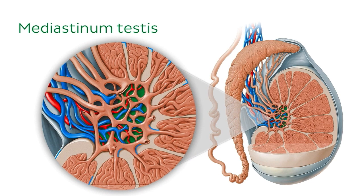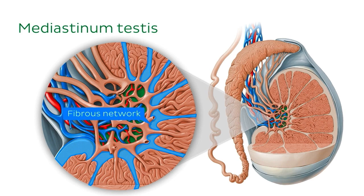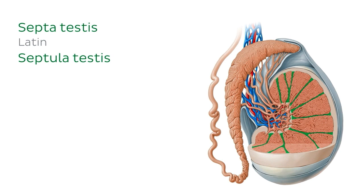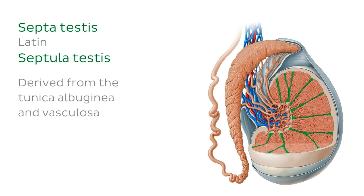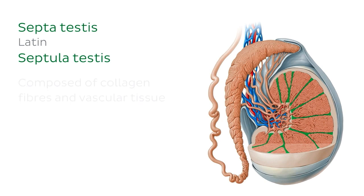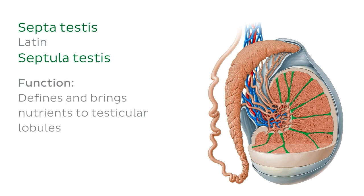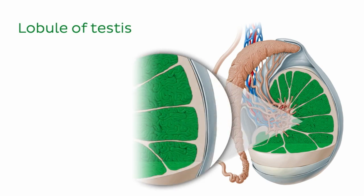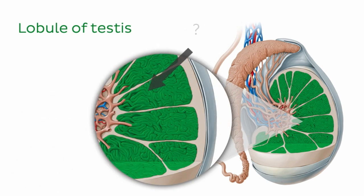If we look a bit closer at the mediastinum testes, there appears to be a fibrous network radiating into the testes. This fibrous network is called the septa testes. Just like the mediastinum, the septa testes are derived from the tunica albuginea and vasculosa, and are composed of collagen fibres embedded with vascular tissue. These septa have a really important job in defining and bringing nutrients to the testicular lobules. In reality, there are roughly 250 to 300 of these lobules in each testes, with those in the centre being generally larger than those at the superior and inferior extremities.